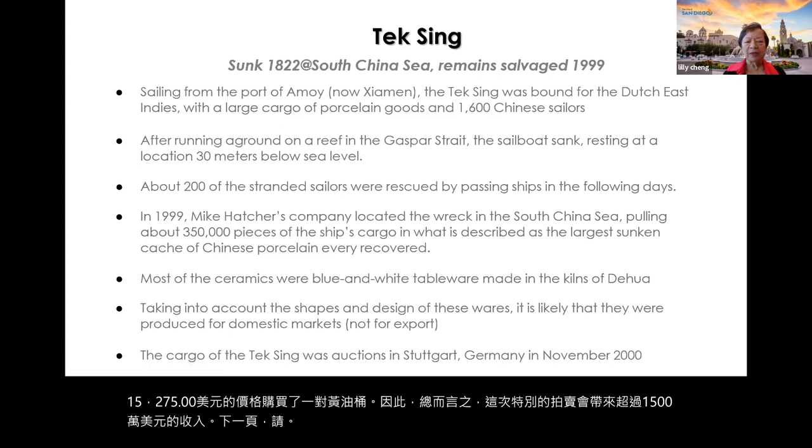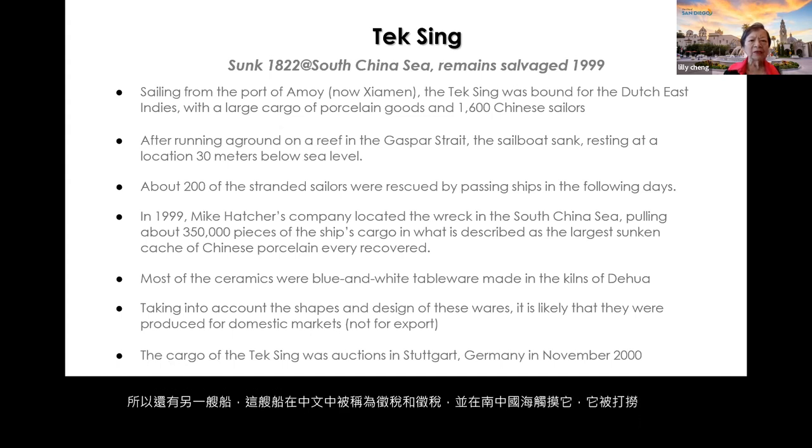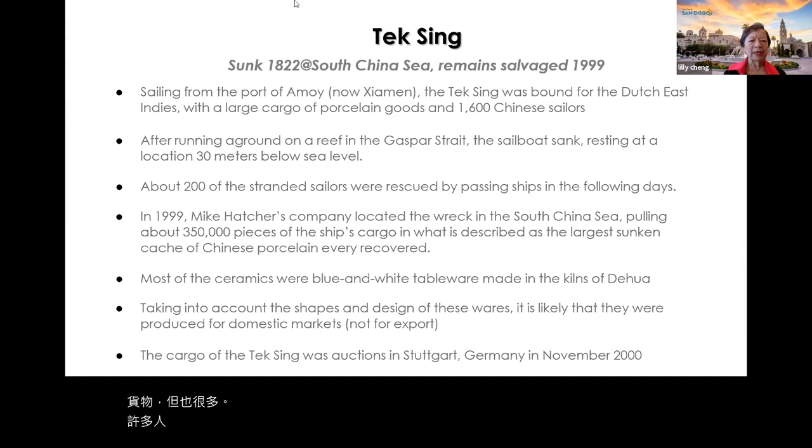There was another ship called the Taxing — in Chinese, Dexing — which sank in the South China Sea and was salvaged in 1999. This ship came out of the harbor of Amoy, also known as Xiamen, and was bound for the Dutch East Indies with a large cargo and many passengers. Many people died in the shipwreck, but Mike Hatcher's company located the wreck, pulling about 350,000 pieces of the ship's cargo — totally amazing.